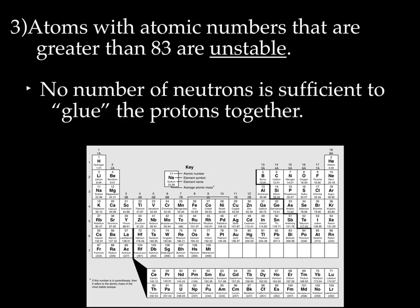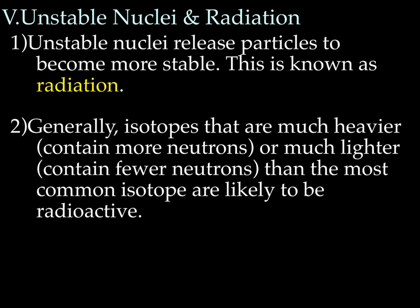Then we've got atoms with atomic numbers greater than 83 — basically 83 and greater. All of these are really not stable. There are so many protons that you can't even fit enough neutrons in there for there to be enough glue to hold those protons together. So these atoms, 83 and above, are not stable.